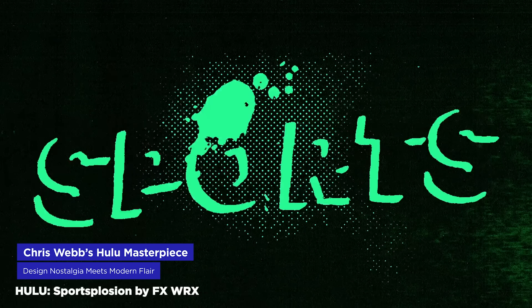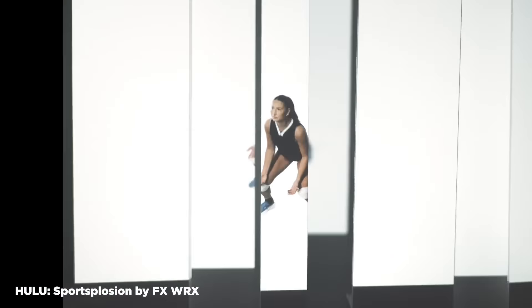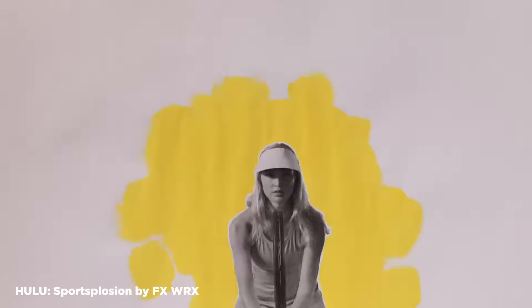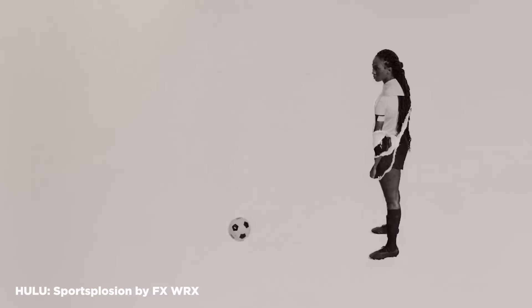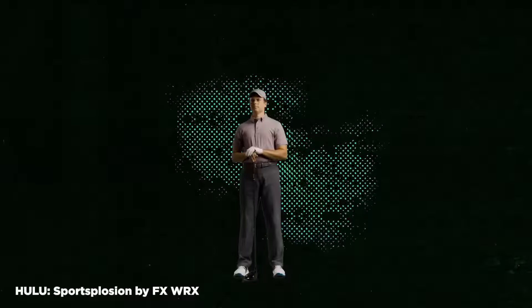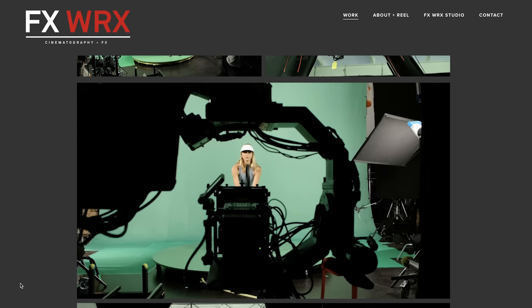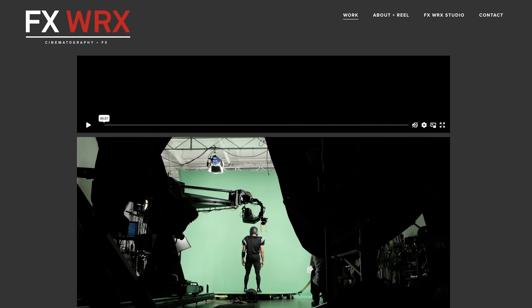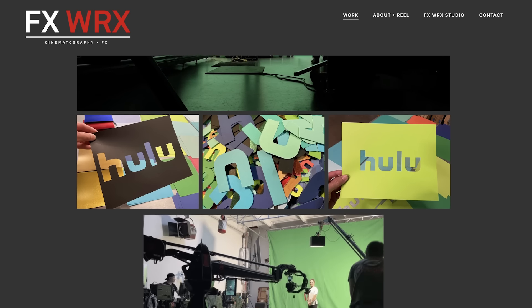I recently stumbled upon a killer piece for Hulu, directed by Mac Primo, with help from Christopher Webb at FXWRX Studio. This gem is a perfect blend of live-action and design elements featuring grungy textures and spot-on editing. What really caught my eye is how it feels like a throwback to that mid-2000s style that originally sucked me into motion design. The FXWRX site offers a great behind-the-scenes look, showing how they shot the talent on a simple green screen turntable before compositing and layering to create the final piece.